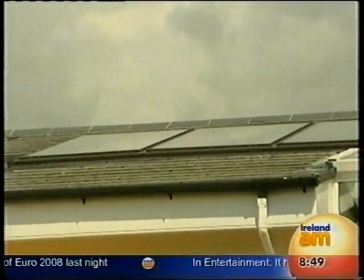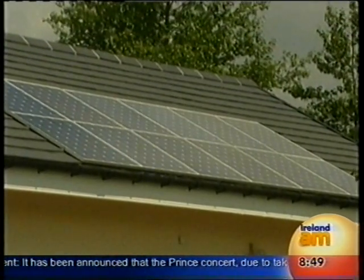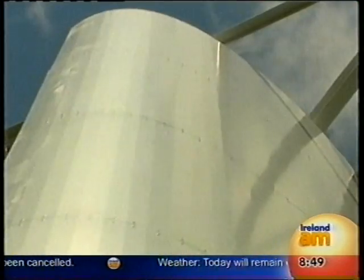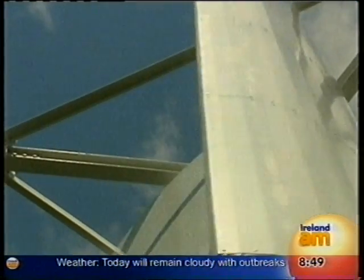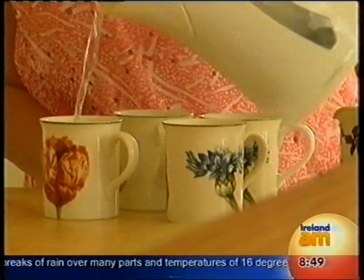We have one set of solar panels that heat the water, and then we have another set of PV panels which are over on the garage. We've noticed that at times they're using electricity from the national grid, and the electricity being produced from the solar panels takes over and that's what's coming into the house. In time, in combination with the windmill, that should be able to produce all the electricity we'll need in the house.